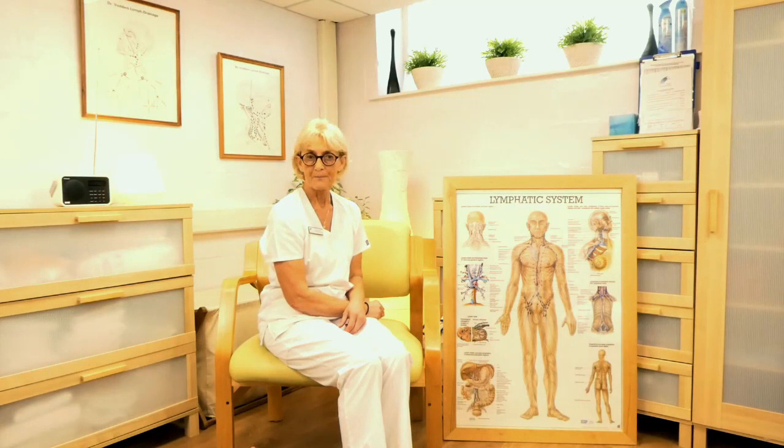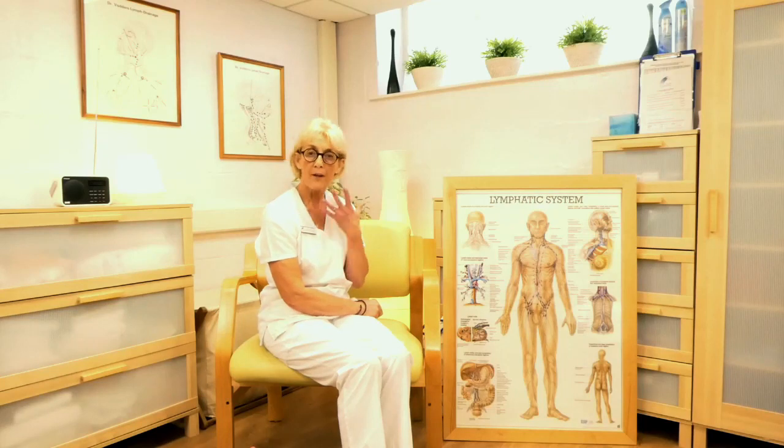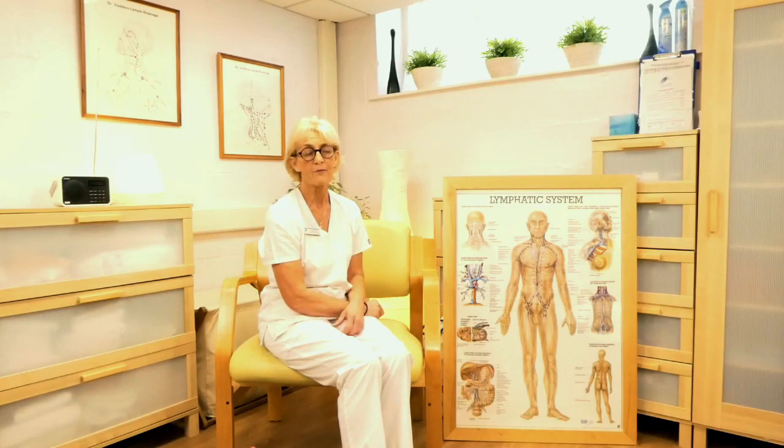When is simple lymphatic drainage useful? Hopefully it will be something you start to do every day as part of your self-management. It's very useful to do while you're in bandages during decongestive lymphatic therapy. We do it predominantly for those who've got midline swelling, genital oedema, breast oedema, or facial oedema — so it can be really helpful for anybody, whether it be leg, arm, or trunk.